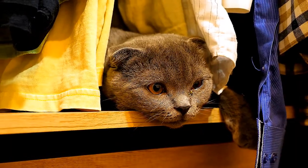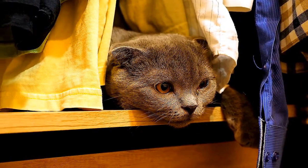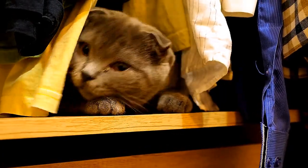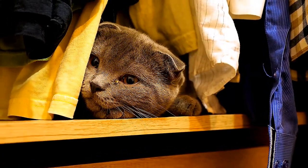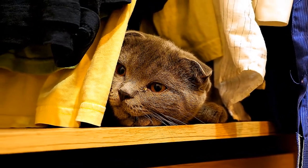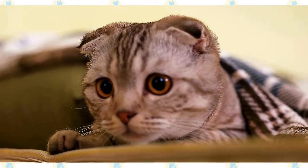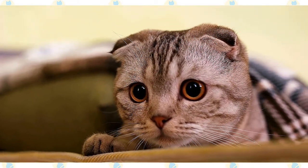If that sheet of muscle becomes torn, the organs from the bottom half of the cat's body push through into the chest cavity. The stomach, intestines, or liver may push against the cat's lungs, making breathing very difficult. In other cases, the intruding organs crowd the heart, causing rhythm and auscultation abnormalities.